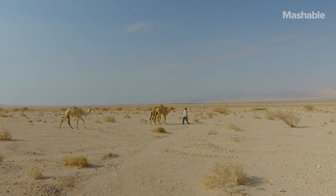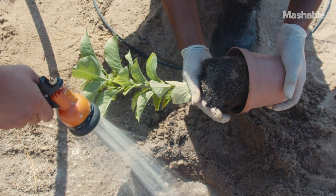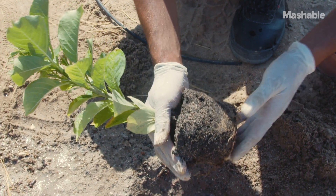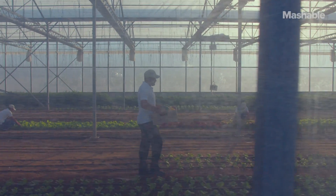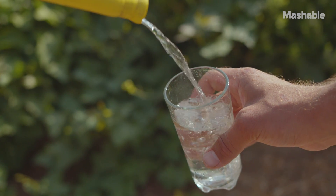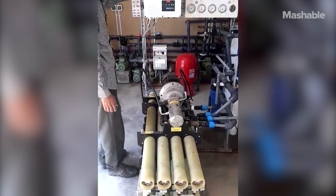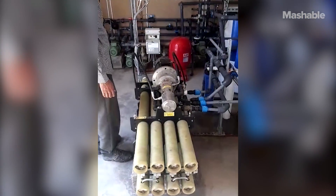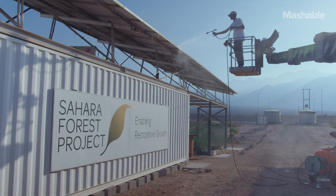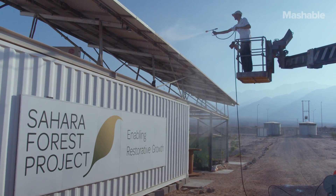The salt water that we use in this project is very, very important. Obviously water is important in any agricultural practice. So first we bring the salt water into our facility and there we produce fresh water from this salt water using what is called reverse osmosis technology. The salt water, which is a waste product from that process, is then used again to cool down the greenhouses.